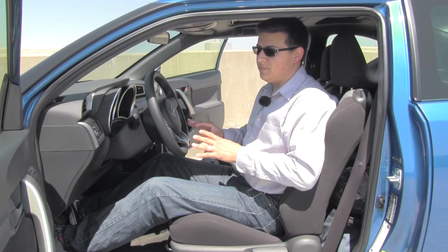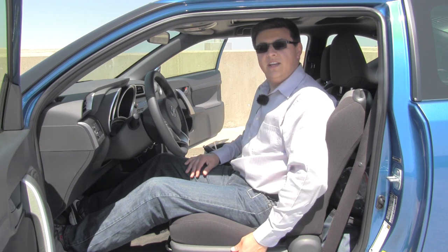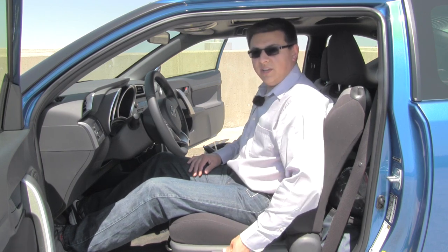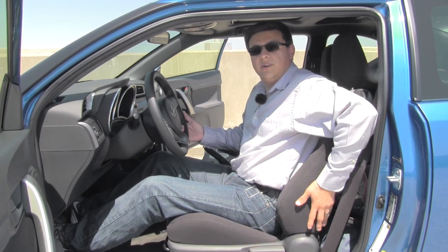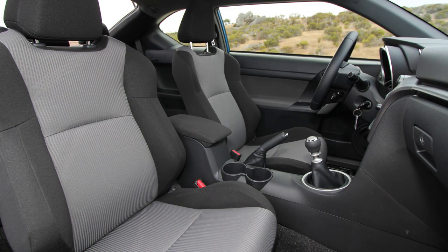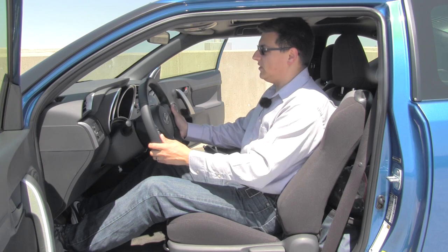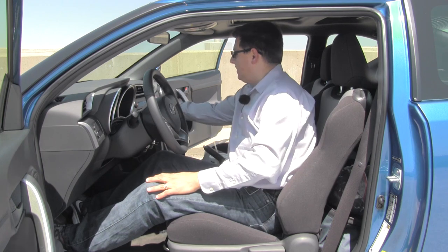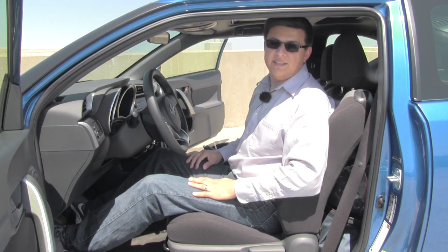Front seat comfort in the TC is something of a mixed bag. Because there are no options in the Scion TC, there's no power seat option. You're left with a single-way height-adjustable lever, a forward-backward adjustment, and a seat recline — no adjustable lumbar support at all. There's really not a whole lot of lumbar support in the Scion TC period. If you're the younger buyer Scion is targeting, maybe you don't have back problems, but I'm only 30 and my back is hurting. We do have a tilt-telescoping steering column with a decent range of motion.